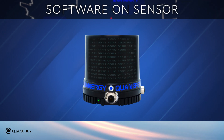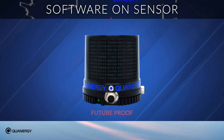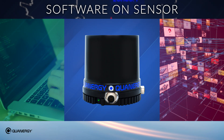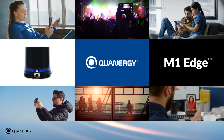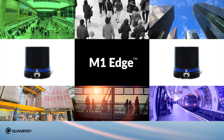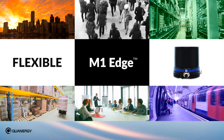Running software on sensor also means that the M1 Edge is future-proofed, as it can take advantage of new software as it's developed by Quantrgy, unlocking new possibilities and applications. As smartphones have transformed so many aspects of our lives, Quantrgy's M1 Edge will expand LiDAR's impact on businesses and institutions. Your investment in the M1 Edge now can be leveraged well into the future with the flexibility of the platform.